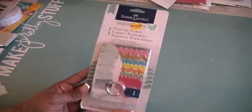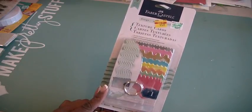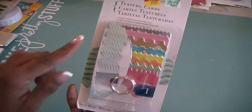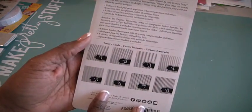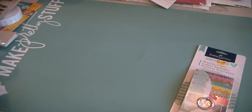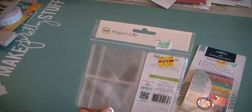I picked up from Faber-Castell these texture cards. I saw these on somebody's haul video and I have lots of gelatos and texture paint. These cards give you a different look as you use your textures — you can see the different tops showing what the design would look like. Pretty interesting. This was on clearance sale for five dollars.